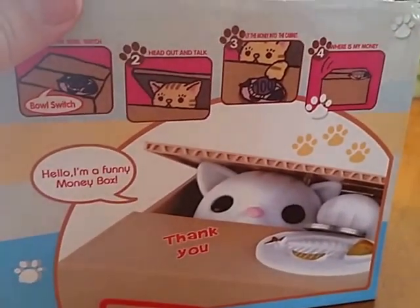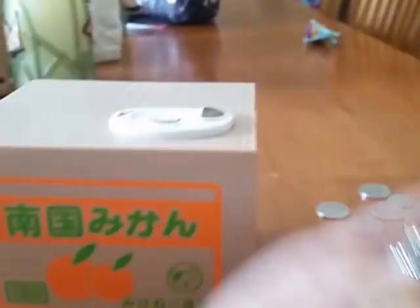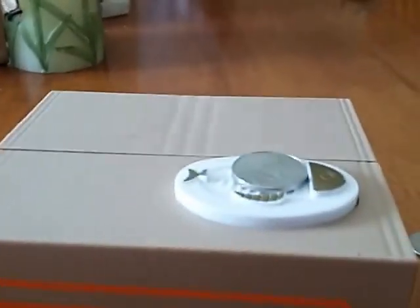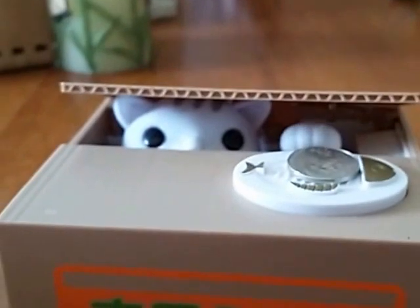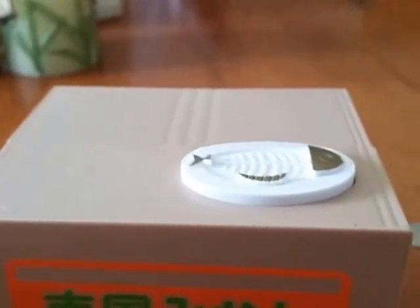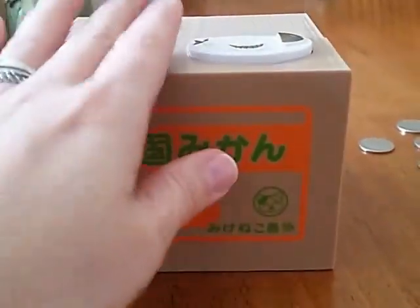Big cat lover here. And what this does basically is — I am going to stick a coin right here. Watch what happens. Oh my goodness, it is the cutest little kitty. It pops up and takes my coin. Oh my gosh, I absolutely love it.